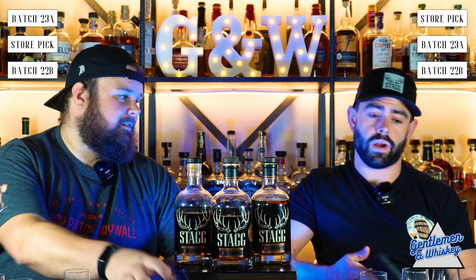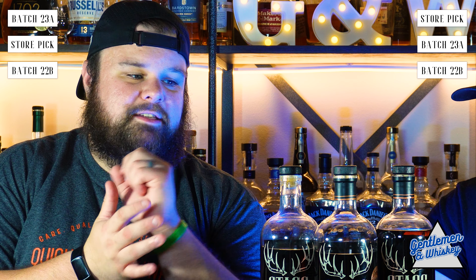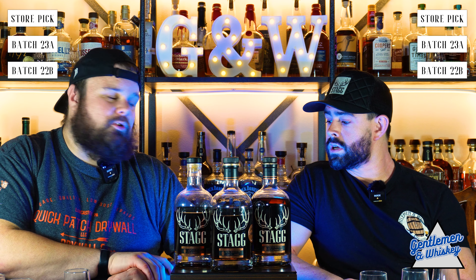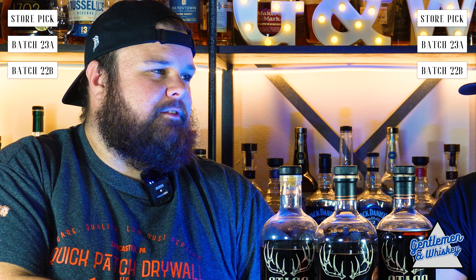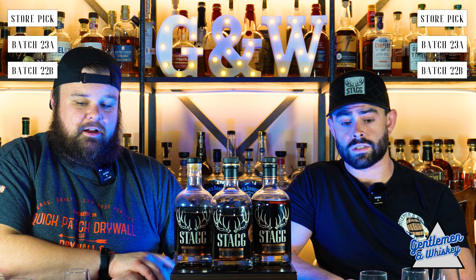Our order in groupings was two, one, three. Two is the 22B. One is the 23A. And three is a single barrel. I got one right. I would go that three is probably the best. Two and three were so close for me that your ranking determines it — if I had to give them a score, it would be a quarter point apart.